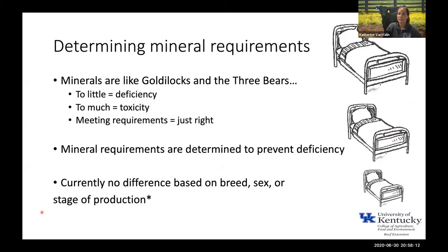Minerals make up a really small portion of the total diet of our cattle, and for a lot of minerals there's a pretty safe marginal area where cattle can consume different amounts without ending up in a toxicity situation. I like to think of minerals like Goldilocks and the three bears — too little and we end up with deficiencies, too much and we can end up with toxicity, but when we're meeting requirements, that's the happy medium where we can keep cattle out of that clinical deficiency range.